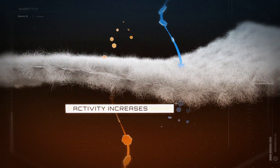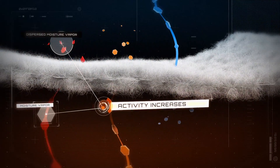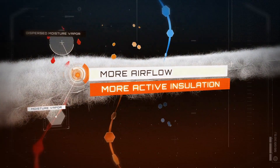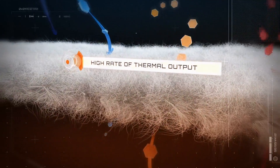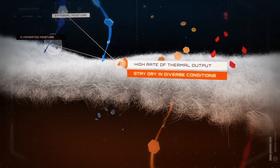As activity increases, so does moisture. Alpha moves this vapor away from the body before it can cause overheating and discomfort. More air flow means more active insulation and greater comfort. Fast drying hydrophobic yarns combined with this high rate of thermal output keeps all forms of moisture moving, so you stay drier in more diverse conditions.